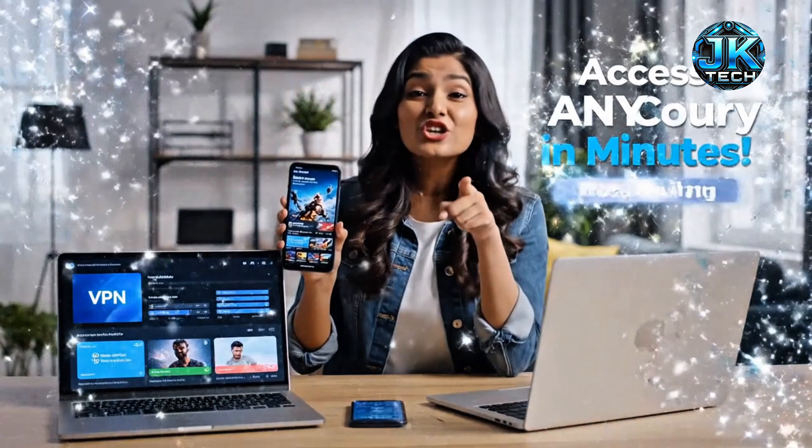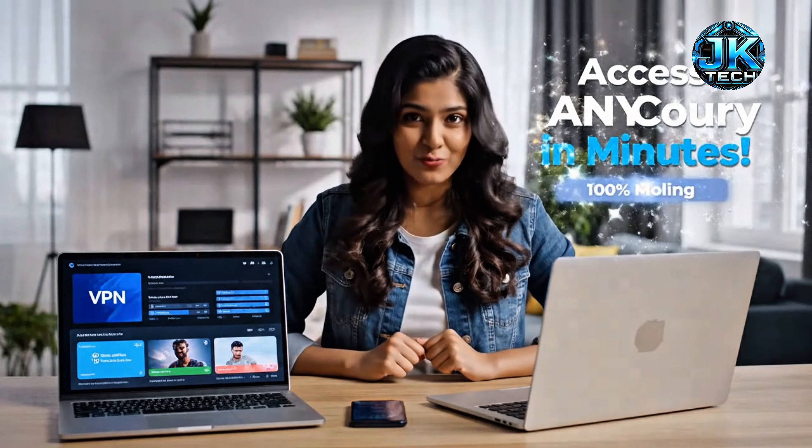Want to browse from any country, unlock apps, and play games like a pro? I'll show you the easiest and cheapest way to do it in just a few minutes.